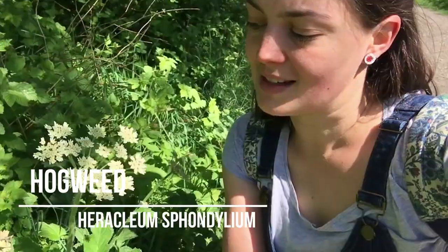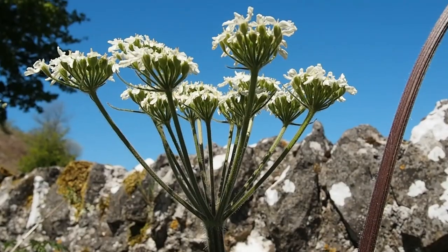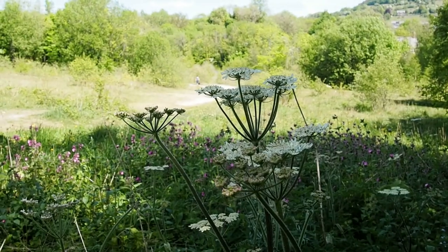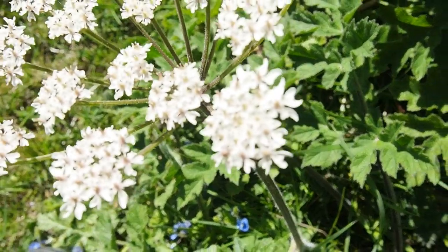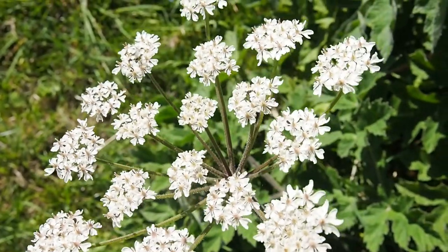Hogweed is slightly more thick-set, a bit hairier and larger than cow parsley, and less delicate. It's also not very advisable to touch without gloves on, as the sap from it can react with light on your skin and actually cause burns. However, quite bizarrely, it is actually an edible plant — apparently it can be cooked like asparagus. Someone did once let me taste some and it was actually really nice, so it's something I must get around to trying.